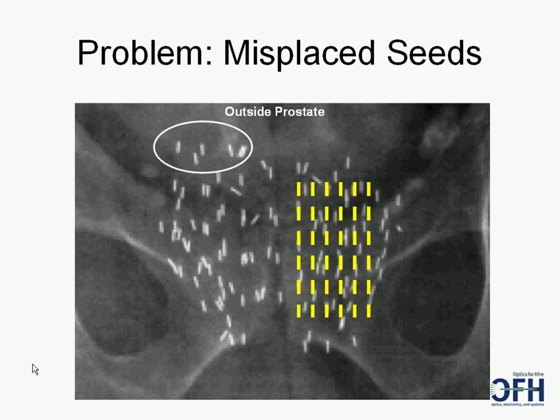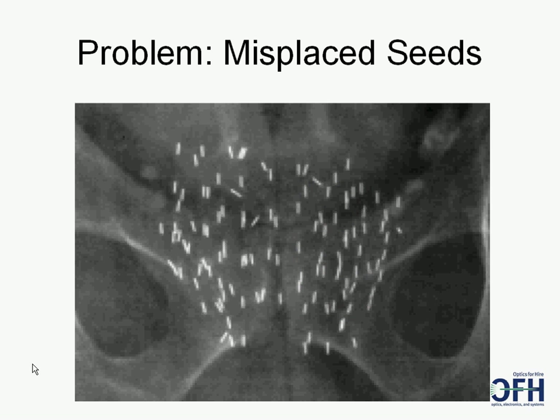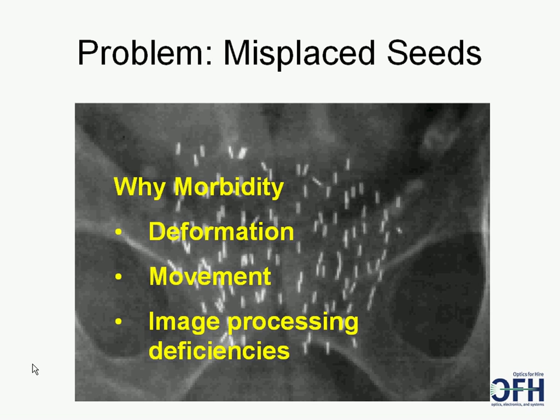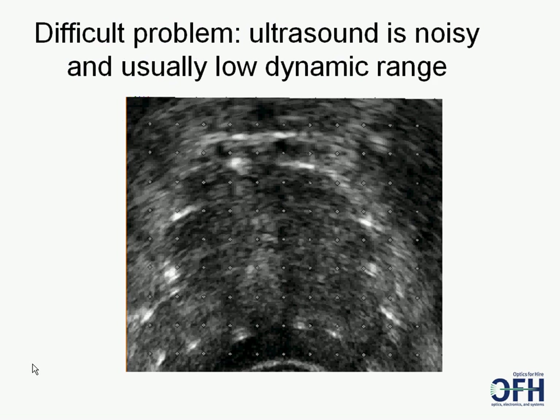OFH's answer is seed-finding software. The plan is made when the patient is in the OR. After each needle of seeds is inserted, the ultrasonographer does a volume sweep to see the prostate and seeds. OFH's software has better fidelity than B-mode ultrasound because of various high dynamic range proprietary algorithms. Seed-finding software locates the seeds, dosimetry can happen in real time telling the physicist of hot or cold spots, and the plan can be updated during the procedure, potentially resulting in significantly better seed placement despite seed and prostate movement.